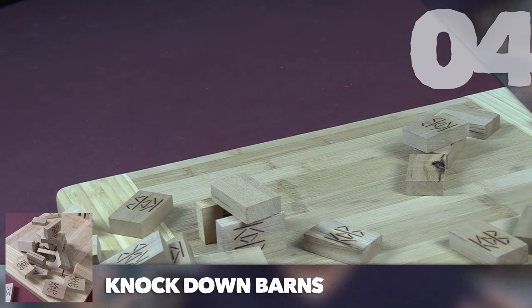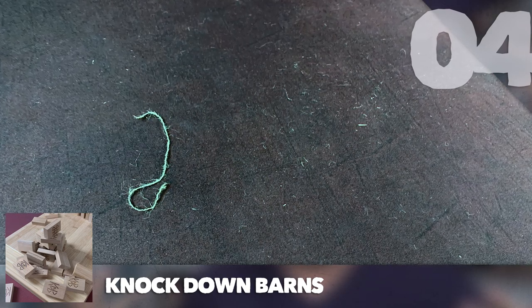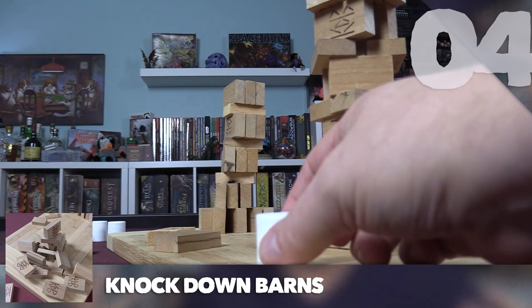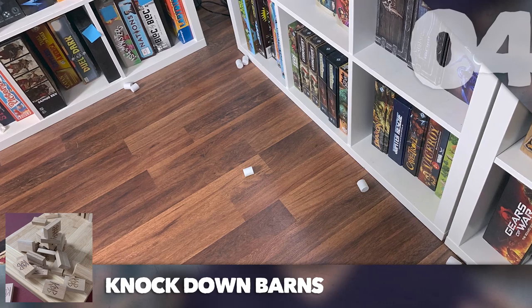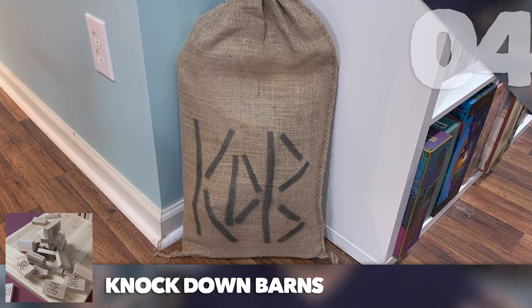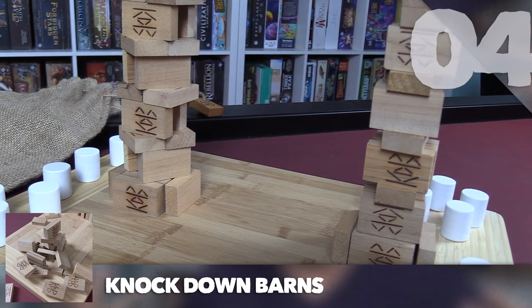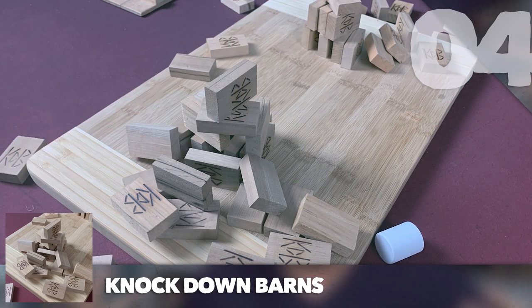It's not without its flaws — it comes in a burlap sack, which gets everywhere, and the marshmallow pieces are deceptively difficult to aim; they fly all over the place and end up on the floor. You have to watch out for knocking over grandma's china, and the burlap sack isn't a great storage solution. That said, I actually enjoyed the game. It's well done, cool that it's made from reclaimed barn wood, and a neat game overall.